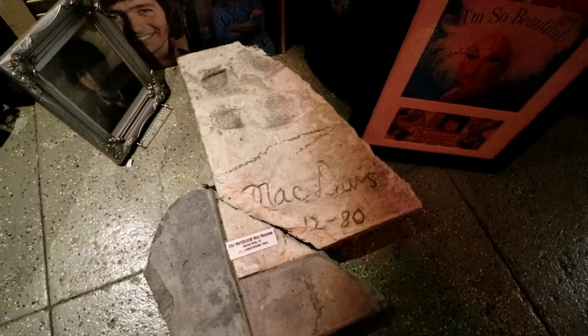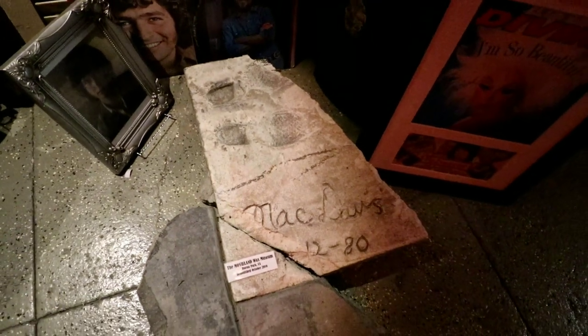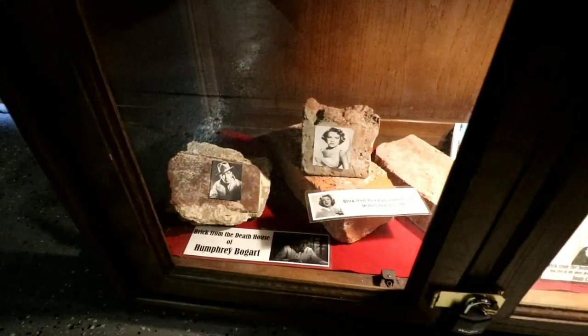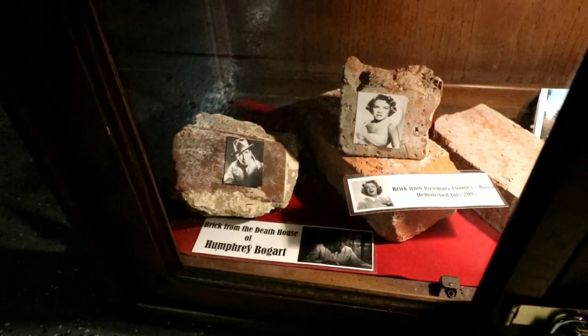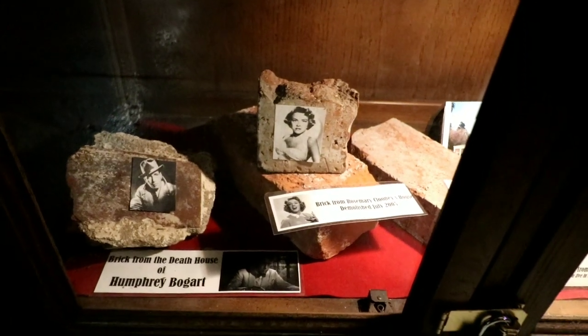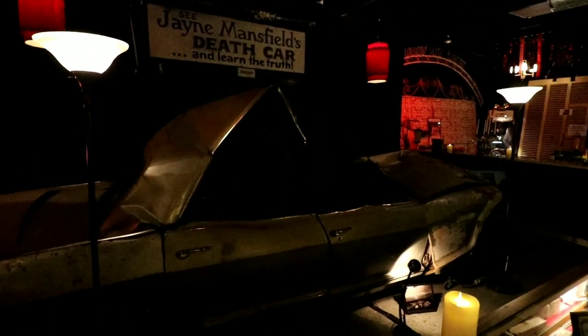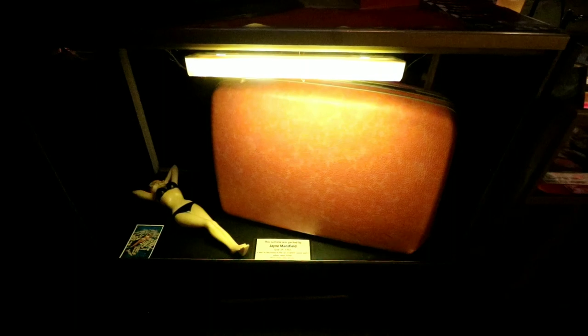And there's Mac Davis's footprint from the Hollywood Wax Museum that they tore down out of Buena Park. That's so sad — last time I drove by there, they were literally digging it up. And there is a brick from the death house of Humphrey Bogart, and there is a brick from Rosemary Clooney's house. Look at this — it says a suitcase that belonged to Charlie Chaplin, given to his widow, Ona Neal. Wow. Charlie Chaplin. Look at that windshield glass from the floor of Jane Mansfield's car, which of course is right here in front of us — the actual car. And this is the suitcase that was in the Jane Mansfield car when it wrecked.